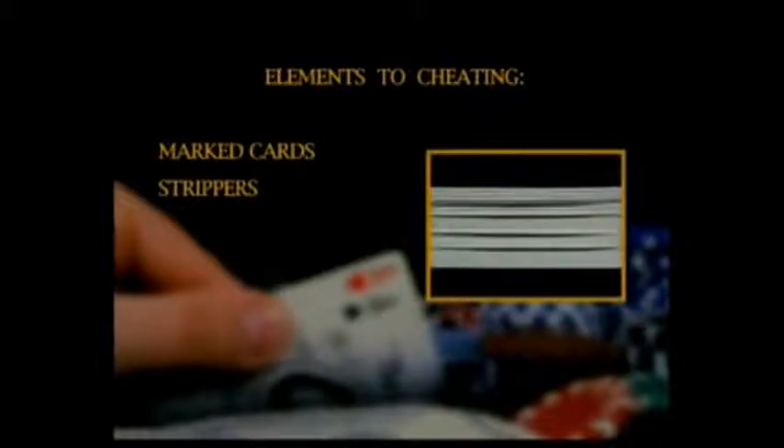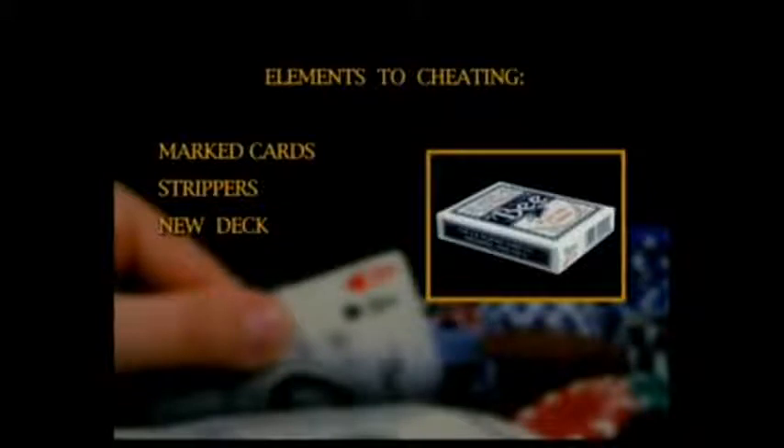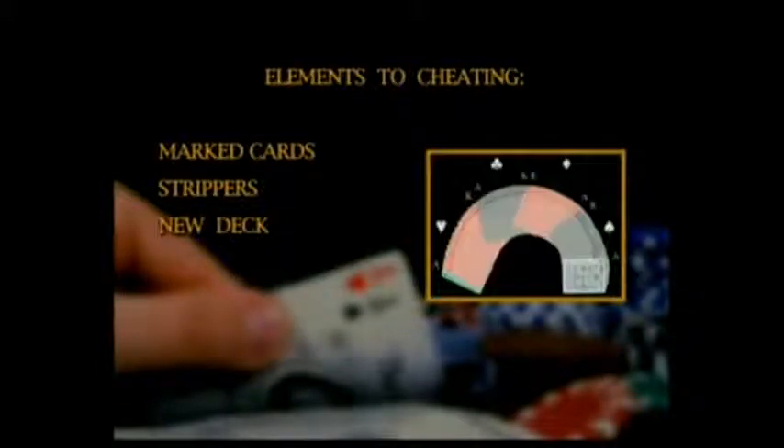Next, we will expose the stripper deck and how its odd shape can be used to control any combination of cards at will. We will then move on to what a legitimate deck looks like as it comes from the factory.